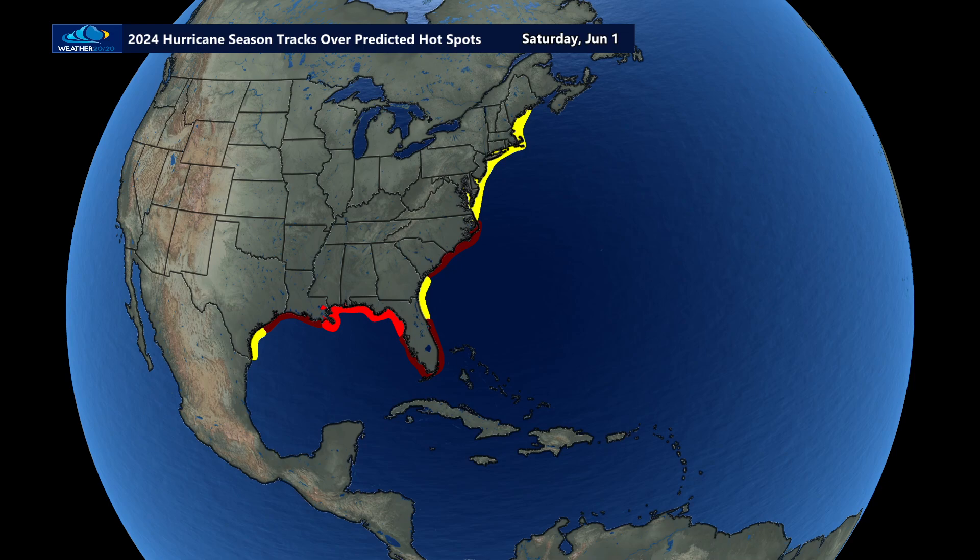So I'm going to take you through this now. Watch closely as we put this into motion and you'll see the entire hurricane season. We're in June now — look at the calendar up here.